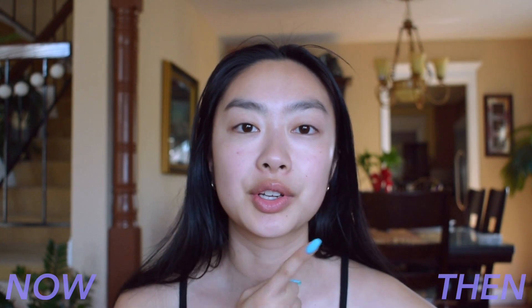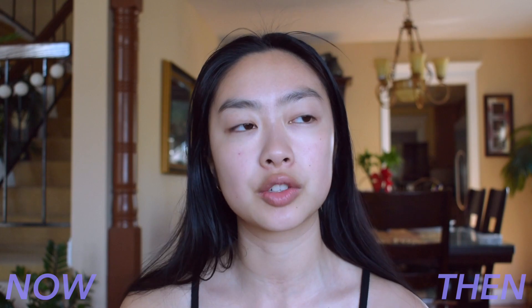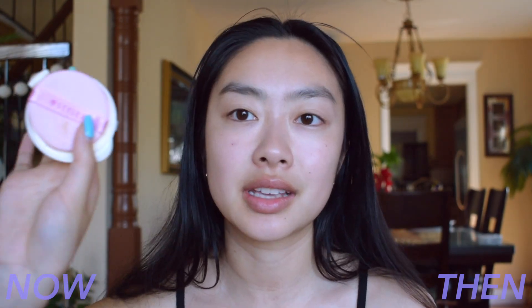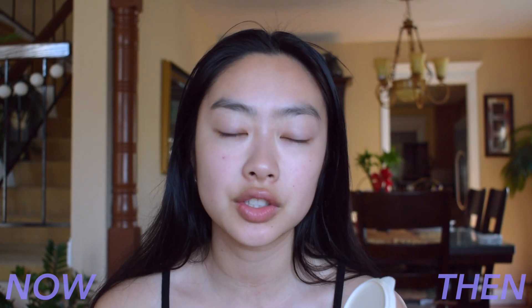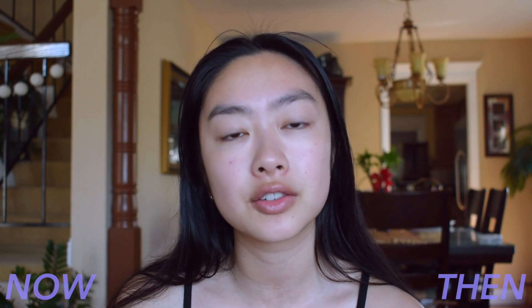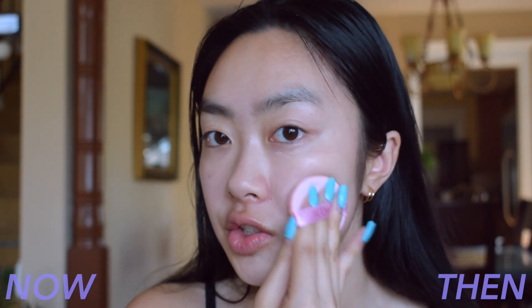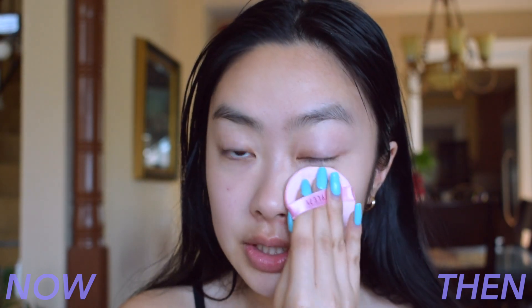While I wait for my primer to set, I'm going to go in with foundation on the then side. My go-to foundation in the past was the Clinique Beyond Perfecting 2-in-1 concealer plus foundation, but I haven't repurchased that in years. The closest thing I have now is the Style 71 Diamond Powder Cushion — a refill. They're similar because they both have a powdery satin finish. This shade is also too light for me, but they have the same finish. Since the foundation was a 2-in-1 with concealer, I would just go under my eyes with the same foundation and call it a day.